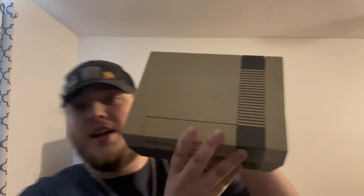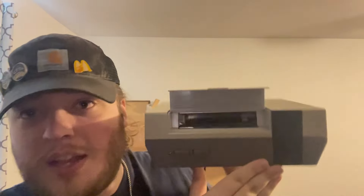Next we have a very yellow NES. I think I might try the retrobright process to get it nice and clean — it's super yellow and I think that would be pretty cool, maybe for a video.